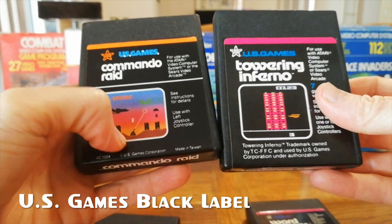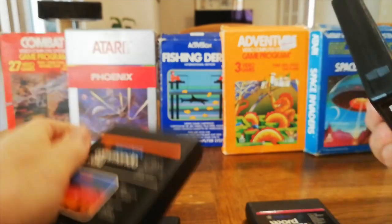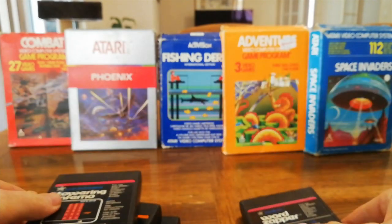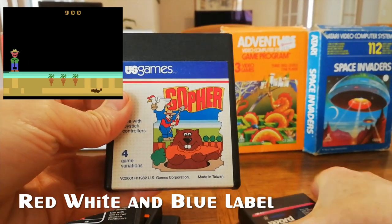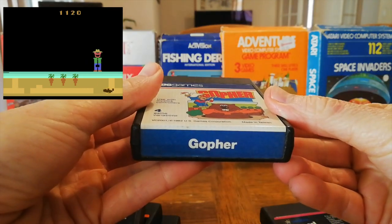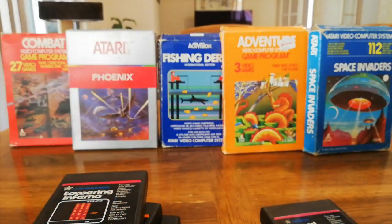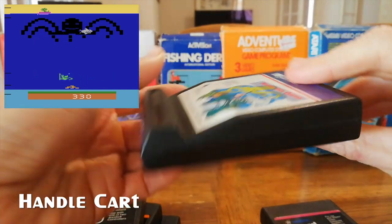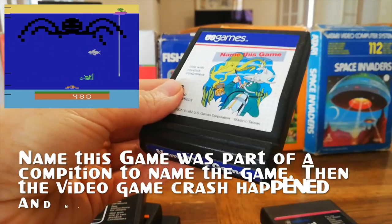They went on to change to US Games for their labels — exactly the same cart design with a screenshot on the front and black label. Then they went on to their red, white and blue carts with the same physical cart but a new color scheme and some box art rather than the screenshot mock-up. And then they have the handled carts, which have a nice handle at the front and an interlocking system — not compatible with the Activision one, but still kind of cool.